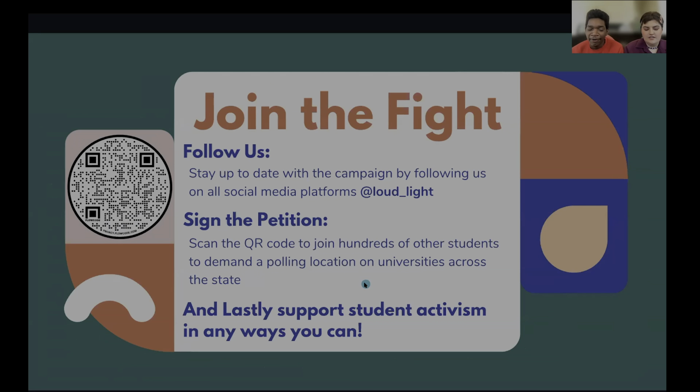To join us in the fight, first you can follow us on social media at loud_light on all social media platforms to stay up to date with the campaign and various other things we do within the organization. Secondly, and most importantly, you can scan the QR code to the left of your screen to join hundreds of other students demanding a polling location on universities across the state. And lastly, you can support student activism in any ways you can in both your professional and personal lives.